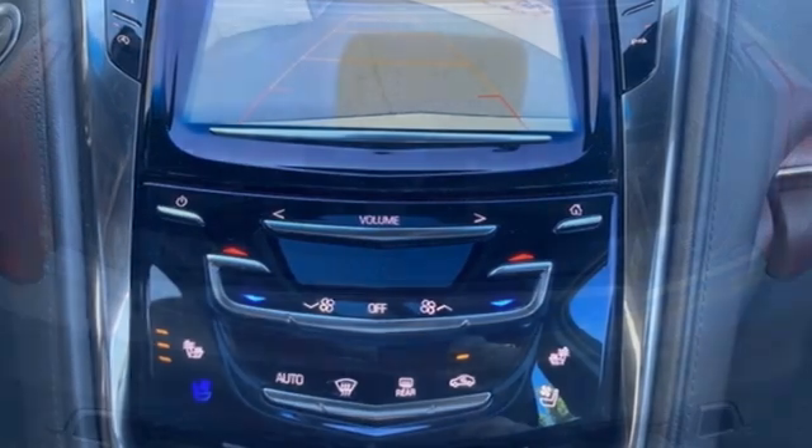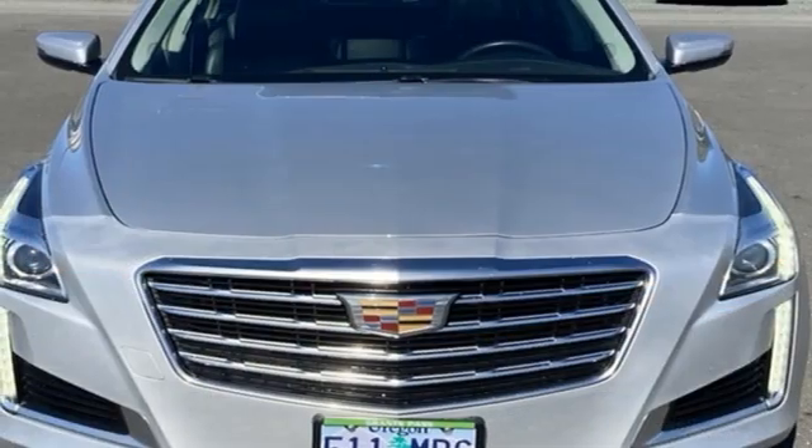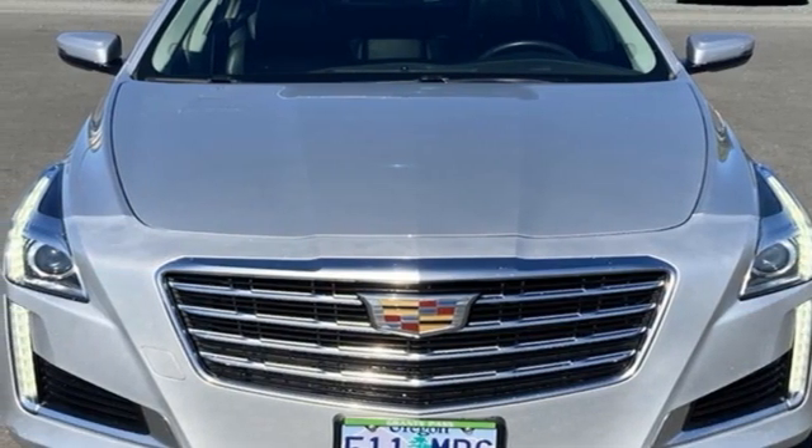Consumer Guide remarks the cabin is impressively hushed overall. The only thing better than owning a Cadillac is driving a Cadillac. Experience it for yourself today.